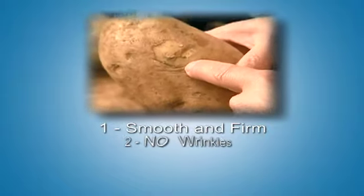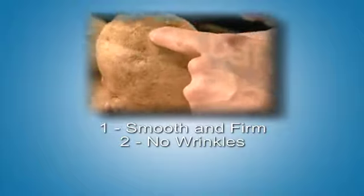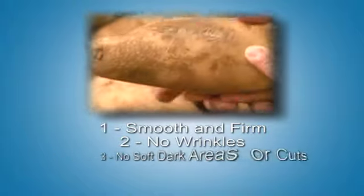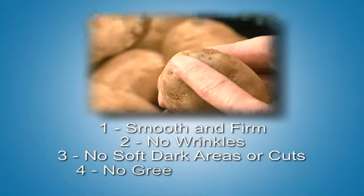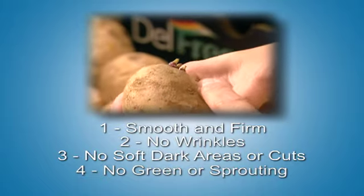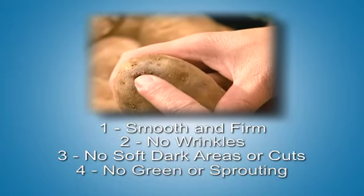Number two, never pick potatoes that have wrinkles or wilted skin. Number three, watch out for soft, dark areas and cuts in the skin. And finally, number four, avoid sprouting and green potatoes. Remember, those are the ones that have had too much sun and will taste bitter.